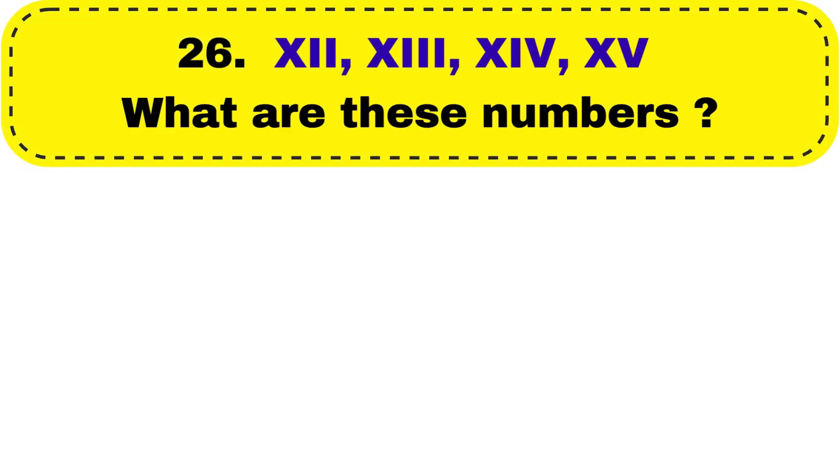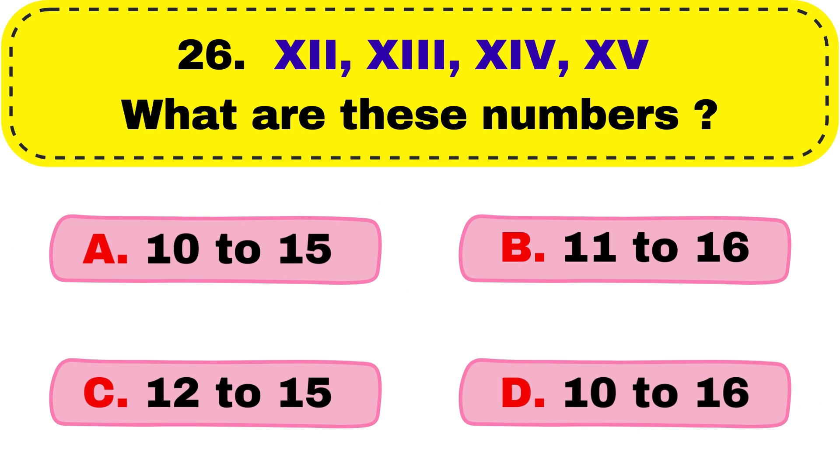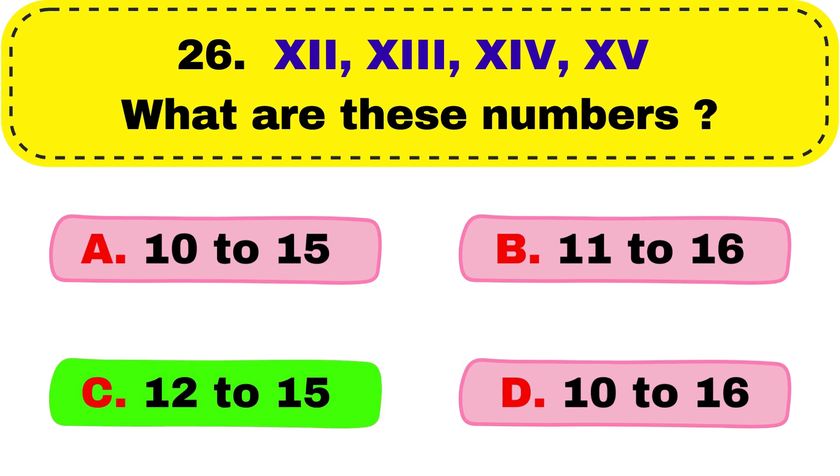Question number 26. XII, XIX, IXIV, XV — what are these numbers? The right answer is option C, 12 to 15.